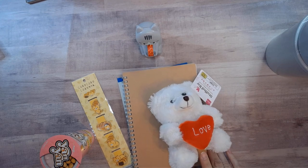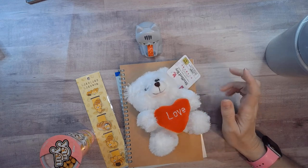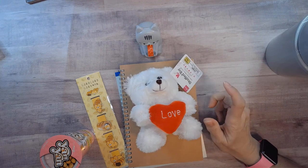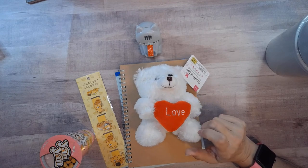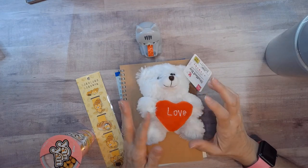Hello everybody, this is Deidre with Paper Crafts and Planners. Yesterday we went to a grand opening — my daughter, a friend, and I went to a grand opening of a Daiso store that's pretty near to me. Before, this was about 35 minutes away; before that I had to drive over an hour into a part of Houston I'm not really comfortable driving around in. This was much easier to get to and it was lovely.